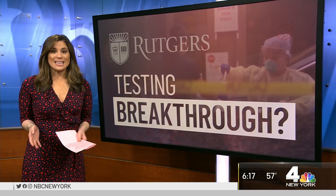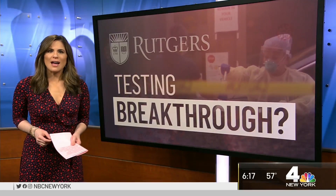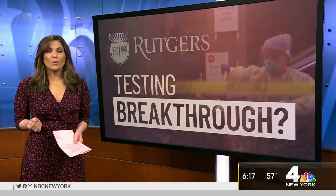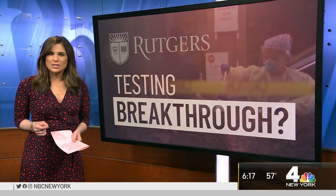It could be a COVID-19 testing game changer. Tomorrow, testing starts in New Jersey using only saliva. It's a first for the U.S., and Rutgers University got emergency approval for those tests. News 4's Chris Glorioso takes a closer look at just how this works.